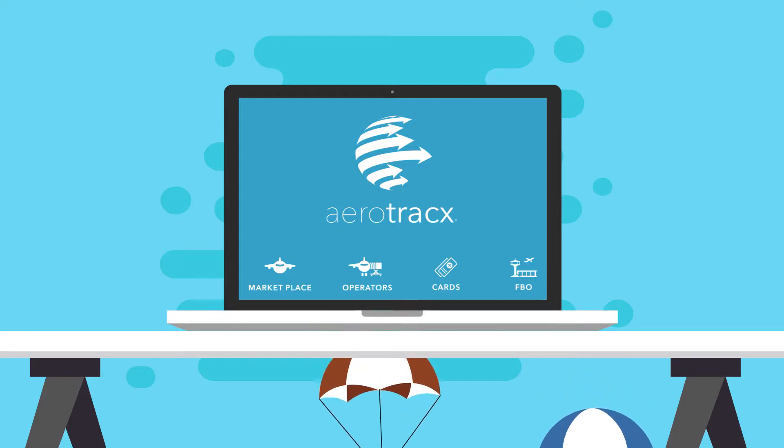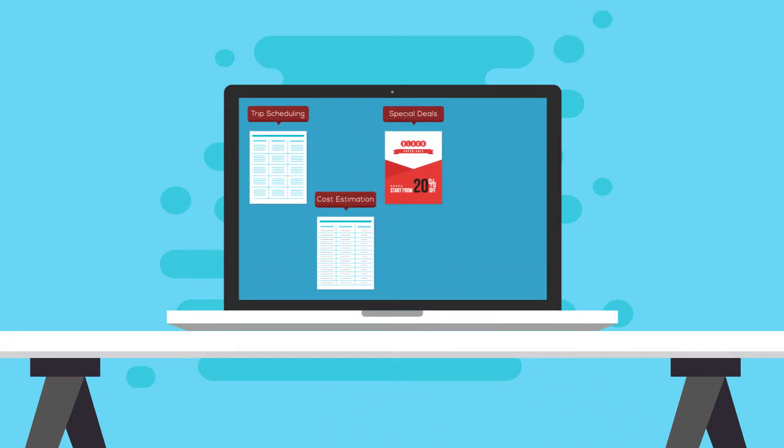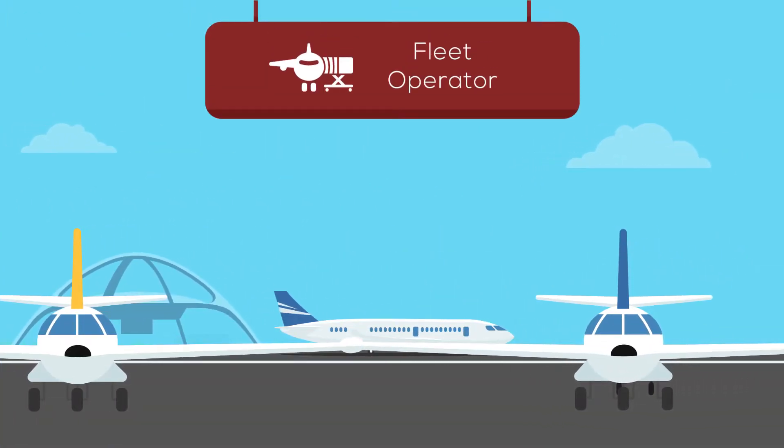Core services provide powerful tools for trip scheduling, cost estimation, special deals, payment handling and processing, and overall charter operation management data intelligence.